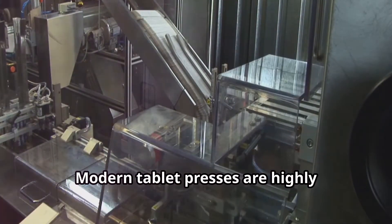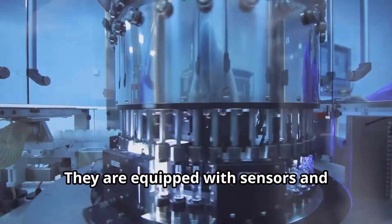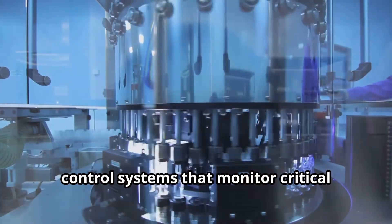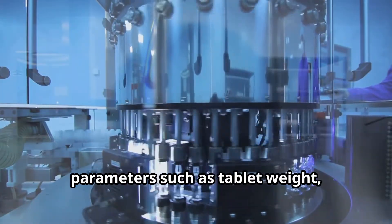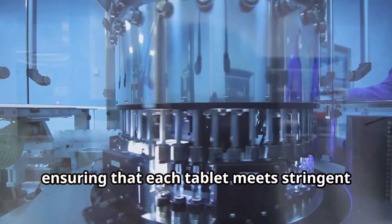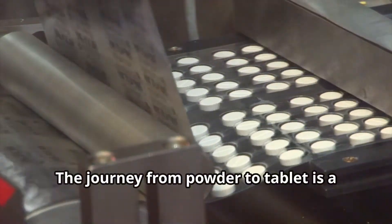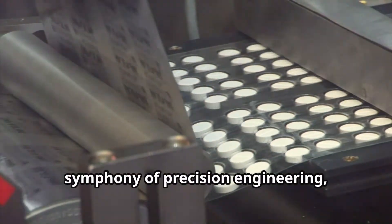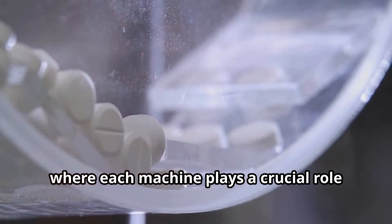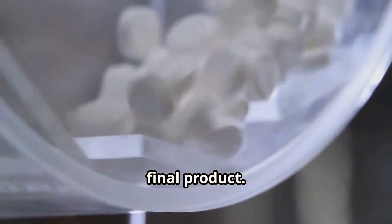Modern tablet presses are highly automated and can produce thousands of tablets per minute. They are equipped with sensors and control systems that monitor critical parameters such as tablet weight, thickness, and hardness, ensuring that each tablet meets stringent quality standards. The journey from powder to tablet is a symphony of precision engineering, where each machine plays a crucial role in ensuring the safety and efficacy of the final product.